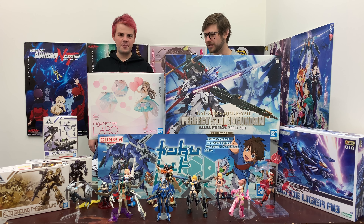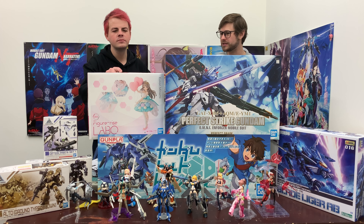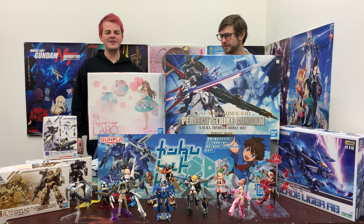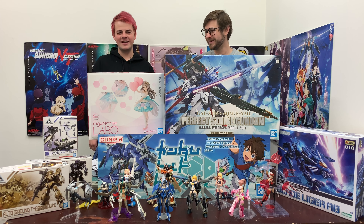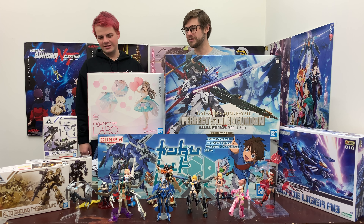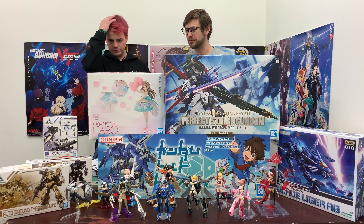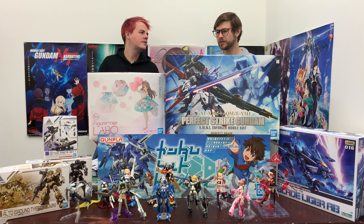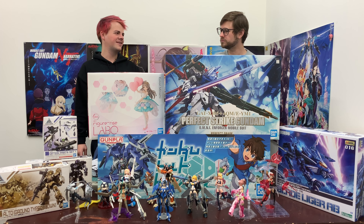I'm actually kind of tempted to order this one myself — maybe add on some extra weapon packs. Take off those flowers and put on some grenades, put some thrusters on there, have like a full armor version. Unfortunately, like the other Figure-rise kits, this is a fixed pose type thing, so there's no articulation. It's just a figure, which means you don't have any finicky parts to try and pose.